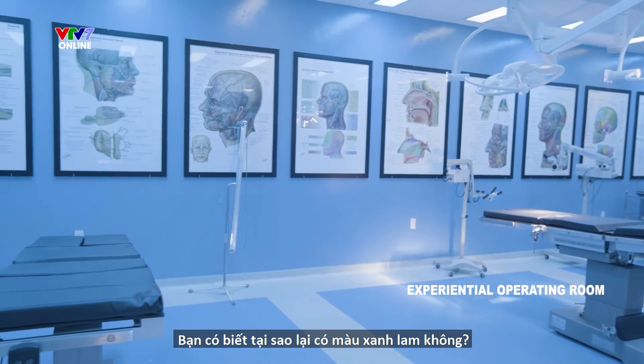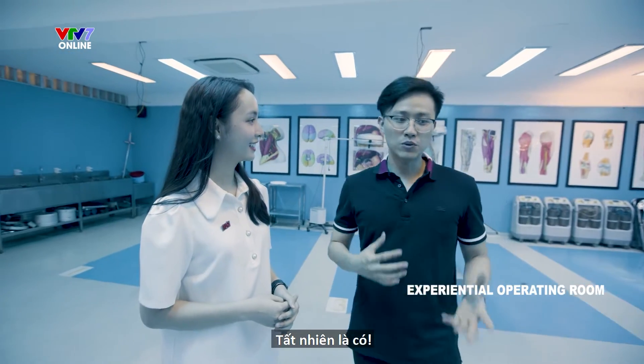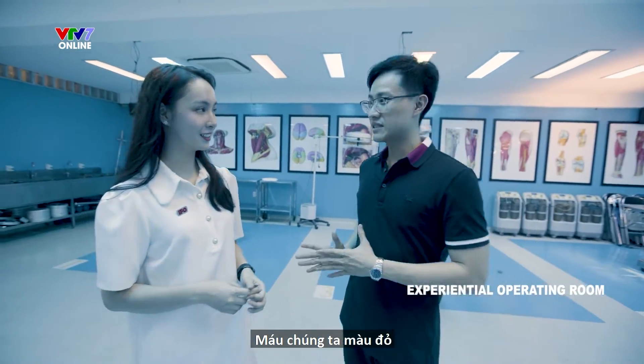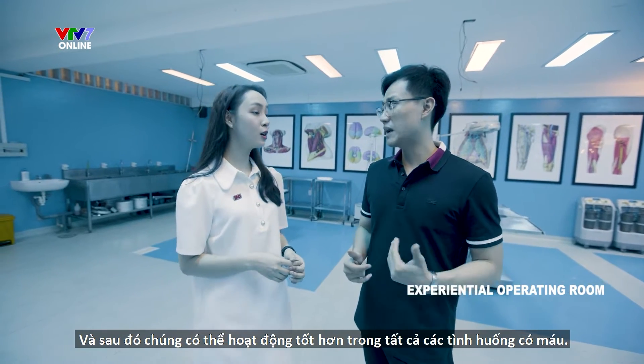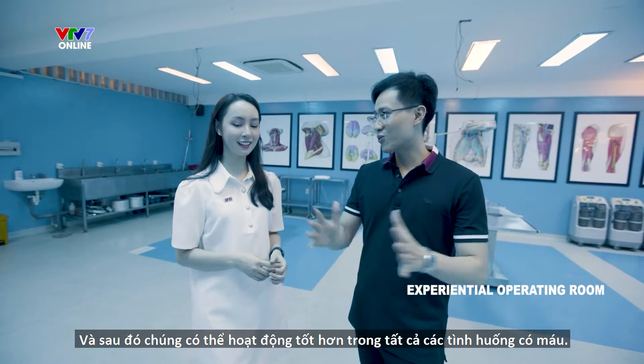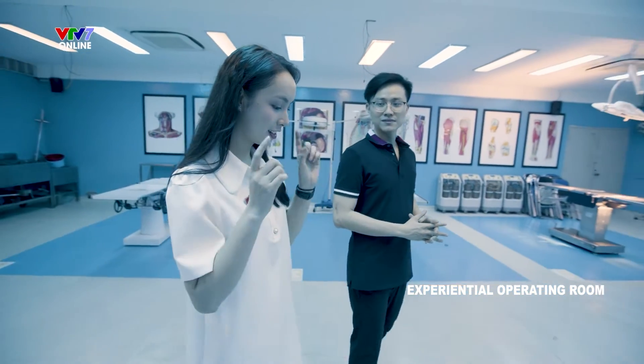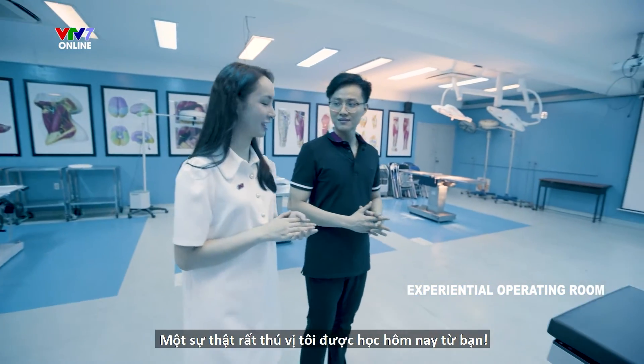Do you know why it's in blue? As you know, blood is red, so blue helps the surgeon's eyes to feel better and then they can work better in an all-red situation. Very, very interesting fact — today I learned, thanks to you.